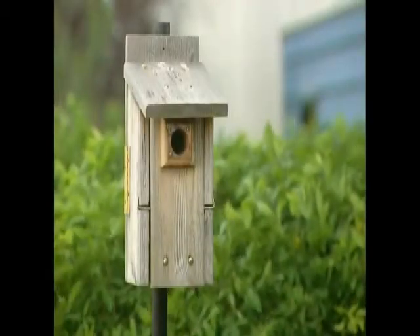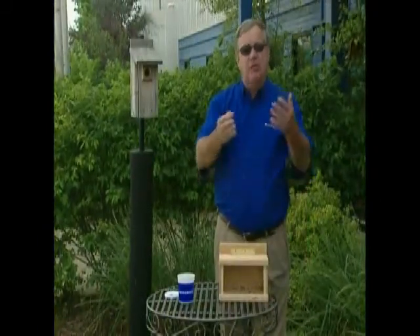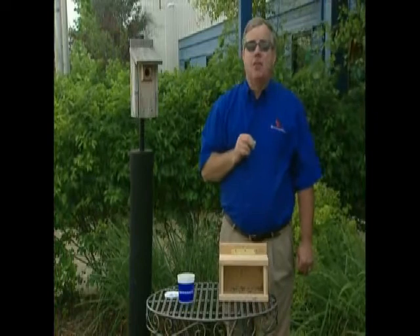The key to attracting bluebirds is to have nesting sites available in the right environment. Bluebirds need and prefer more open environments, so they can find and capture insects, their main nutrition source.